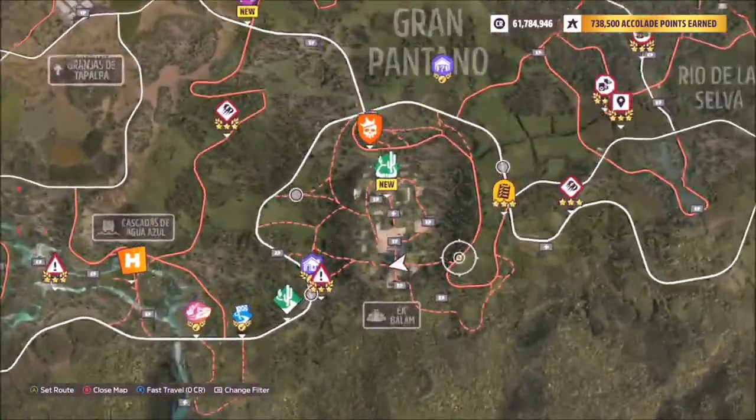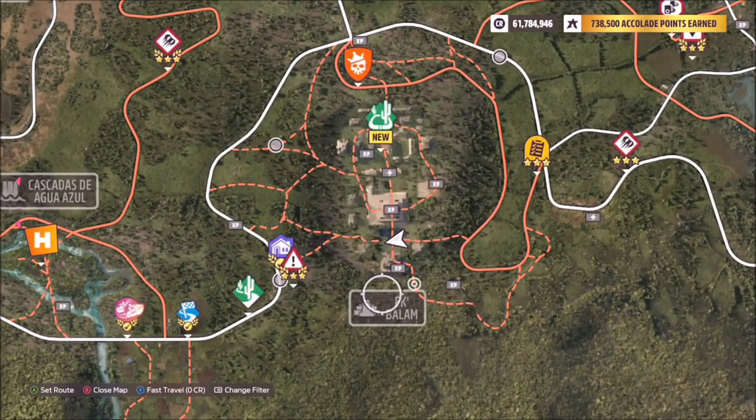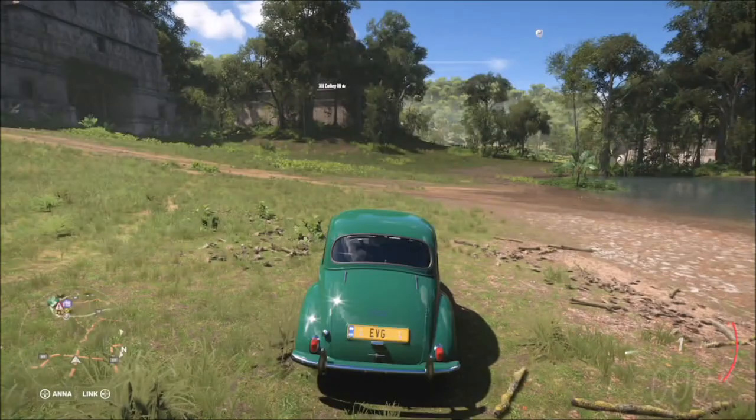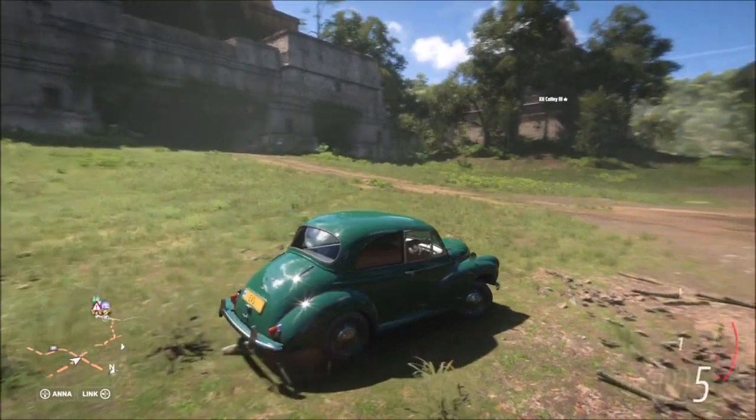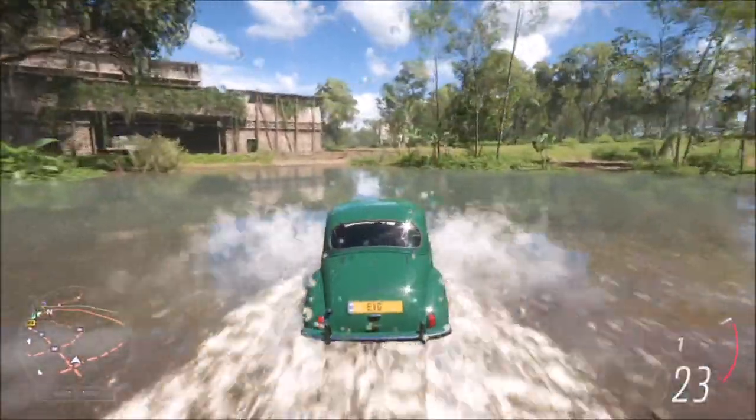If you go over to the east side of the map, you will see this massive area where there are loads of off-road type roads, right by the Eagles Perch danger sign. This is Ek Balam — however you want to say it.